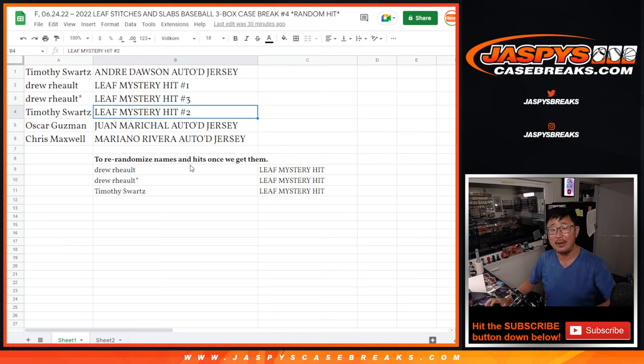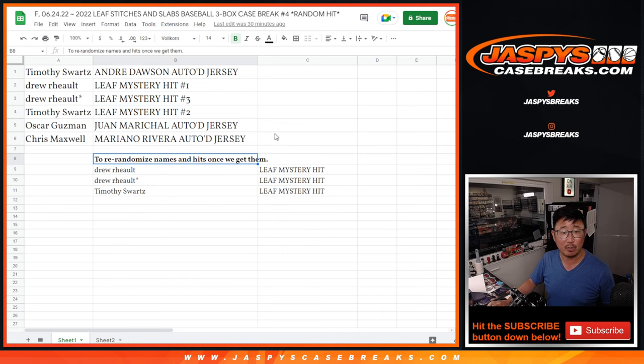We contacted Leaf and they finally sent us some replacement hits. So we're going to finally do that randomizer.